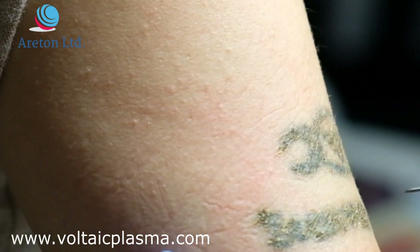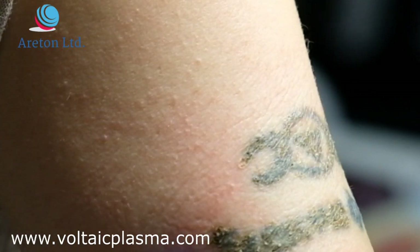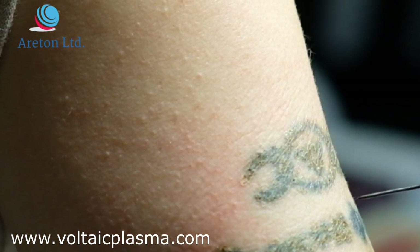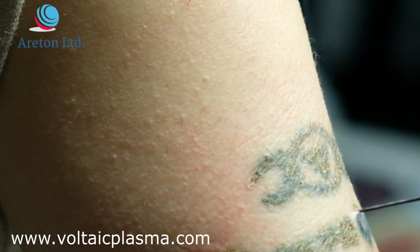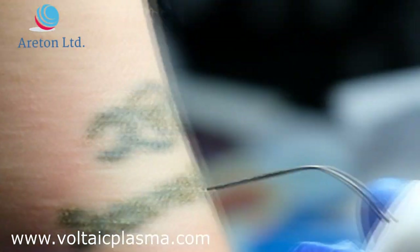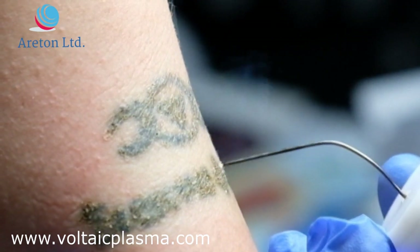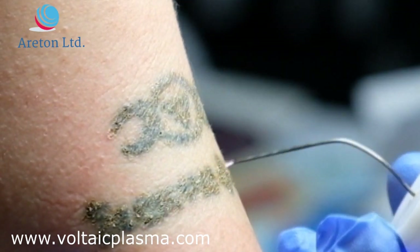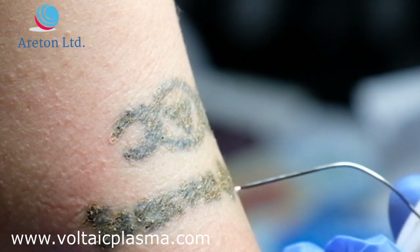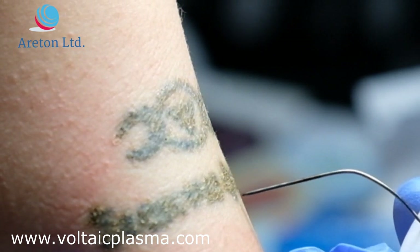When does that tattoo come off? Do you do the outline first? No, you just go all over it — just go over the whole area. Is that a needle or a spray? It's a spray. I'm not touching your skin. And you just go a bit over the borders as well.